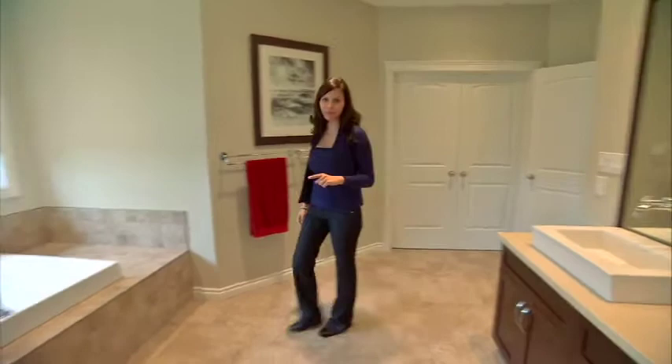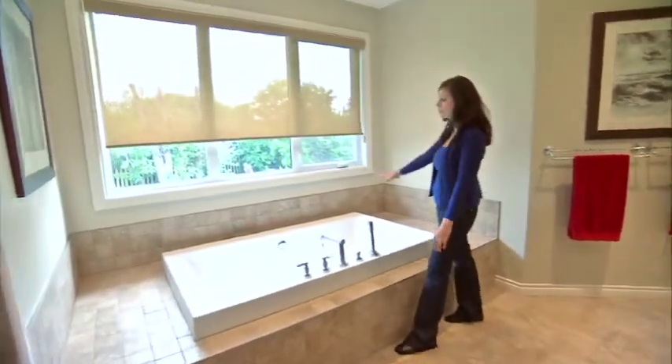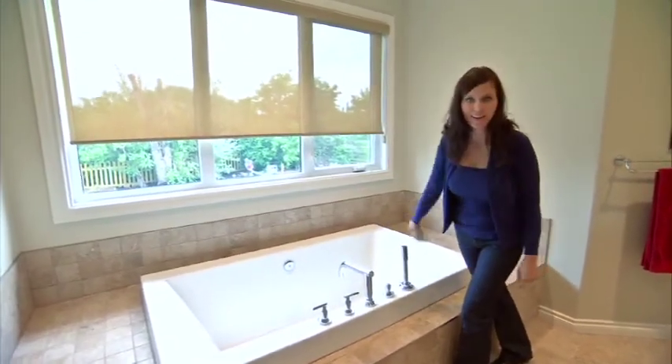Now this is one of my favourite master baths I've seen in a long time. Check out these giant windows. I've always wanted to sit in a bathtub like this, stare out the windows at the scenery and not have the neighbours peeking in on you.